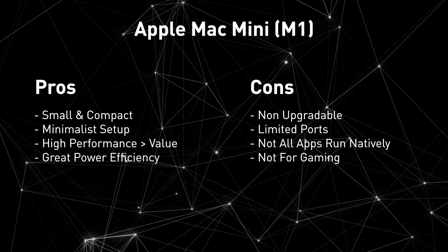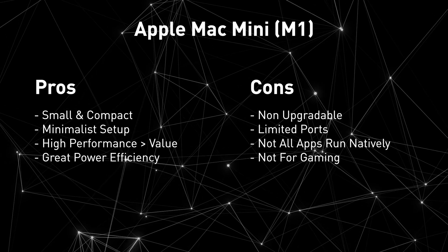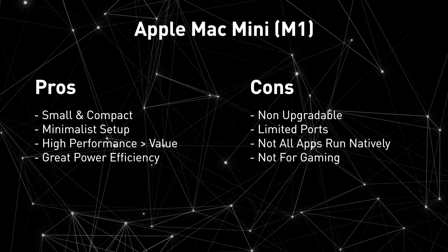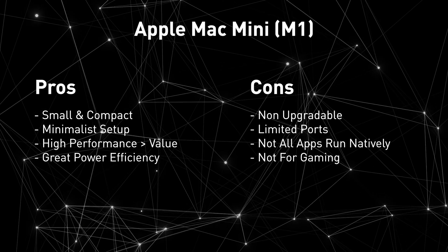Coming to the cons: it's non-upgradable RAM, storage, and even graphics cards — once you've decided on the configuration, that's what you'll get. You'll need a dongle or a monitor that supports Thunderbolt if you need to work on 2 monitors. Not all applications can run natively and require Rosetta 2. If you're buying this PC for gaming, you may have to look elsewhere — it's not that you can't play games, just that it's not M1's stronghold.